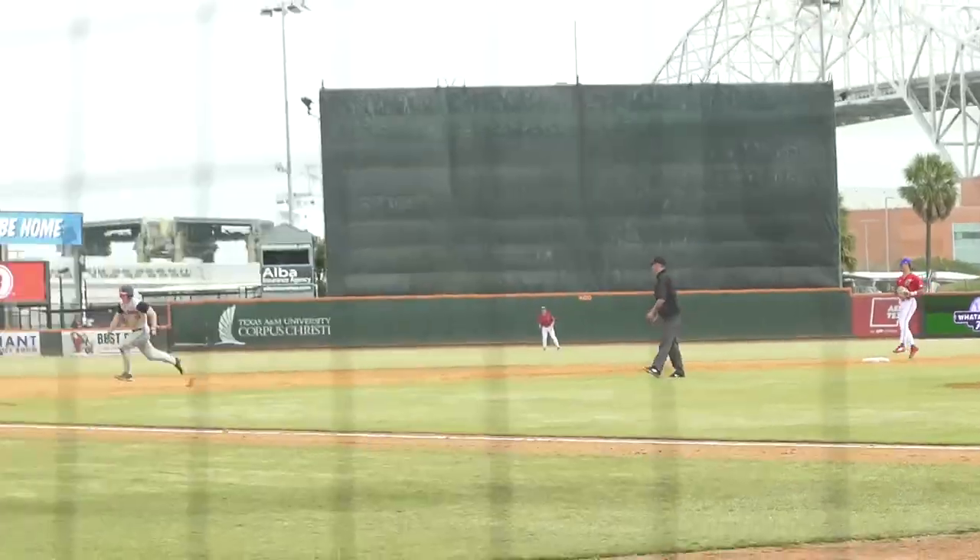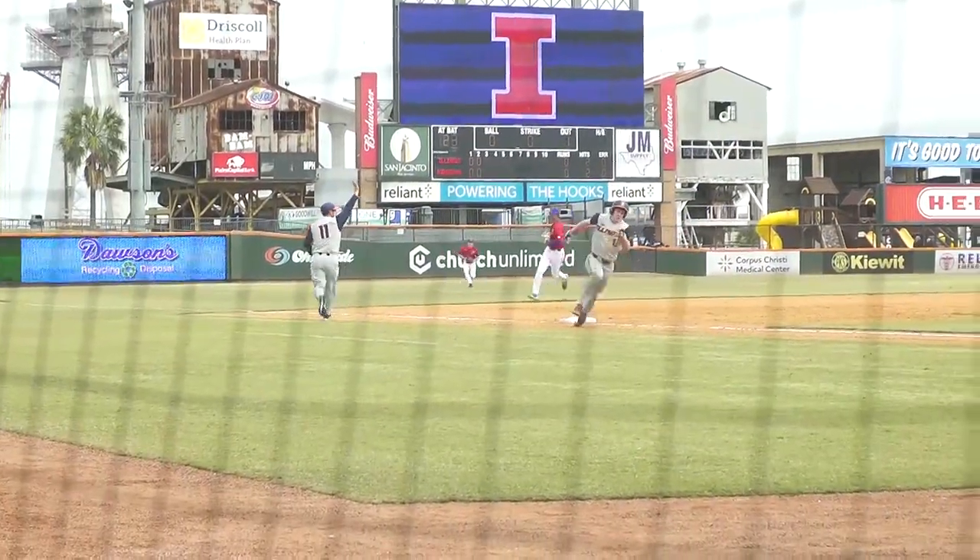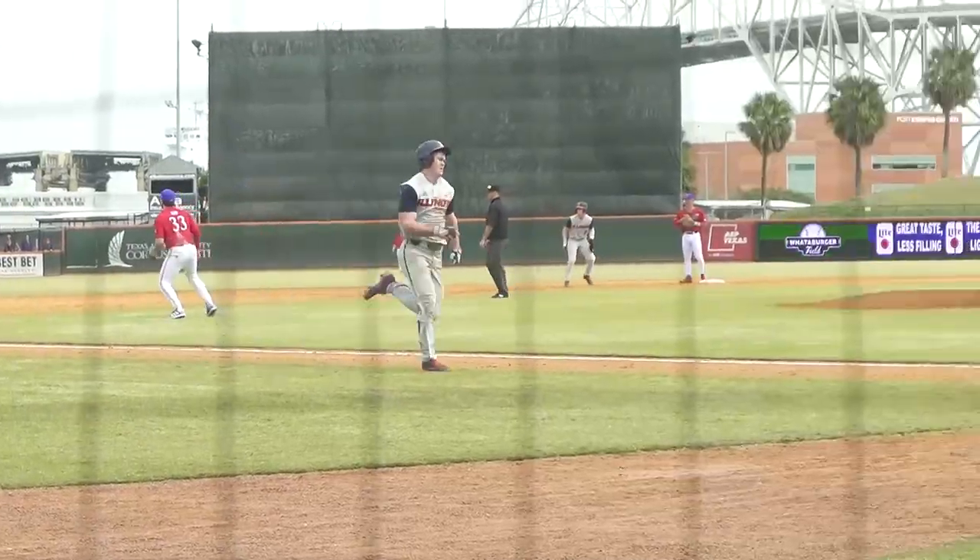Swung on. Sharp ground ball through the hole on the left side. Base hit. Here's Hayes at a score.